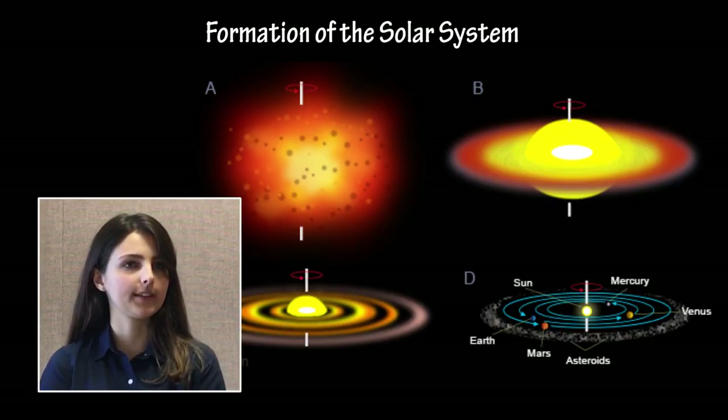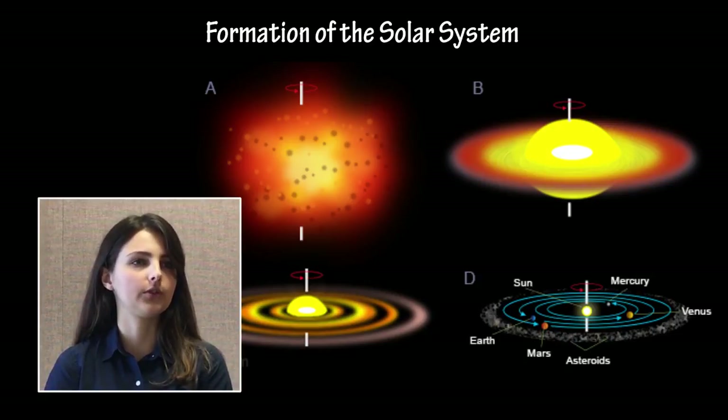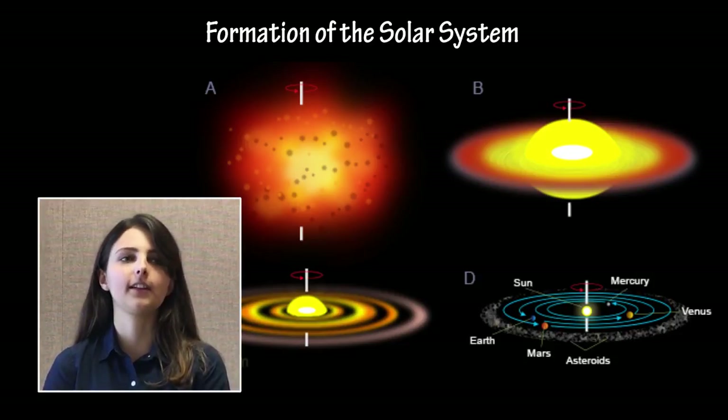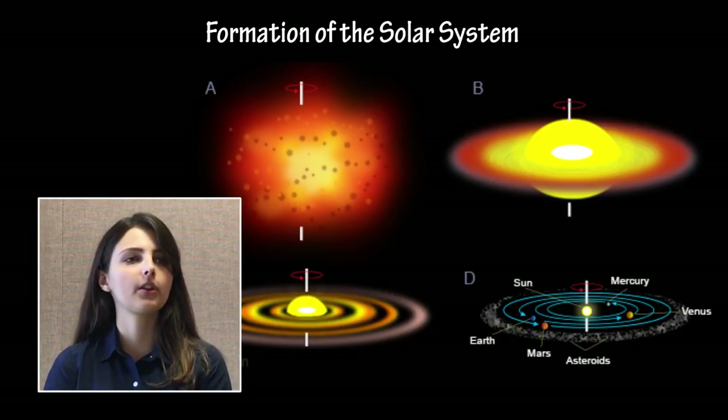The formation of the Solar System, as pertinent to its geologic bodies, may also be tested, primarily focusing on the distribution of different substances around the Sun during the condensation of the protoplanetary disk — the large cloud of dust that condensed around the Sun early in its formation. This describes the most popular Solar System formation theory, known as the nebular hypothesis.